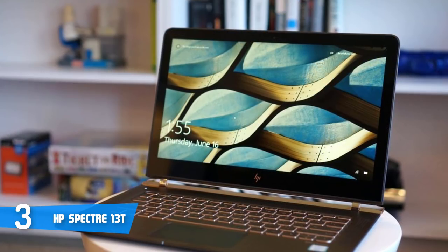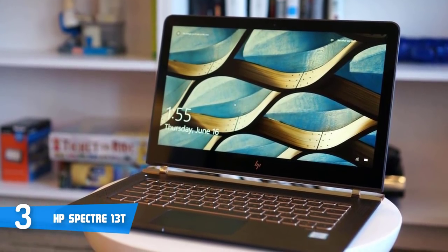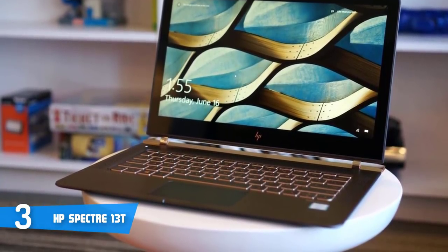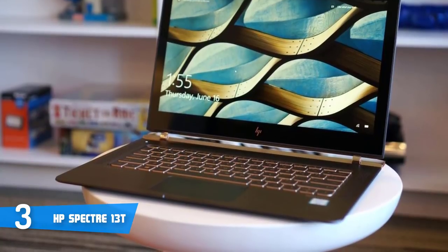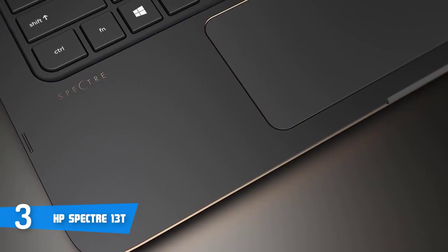At the back of the device, you've got just one USB 3.1 Type-C port and two Thunderbolt USB 3.1 Type-C ports. There are no wired network options here, so regularly you'll have to stick with wireless and Bluetooth 4.2 if you want to get connected to the internet.